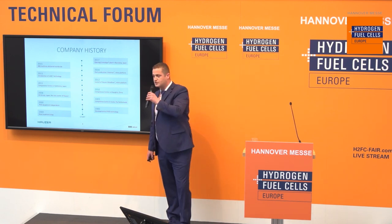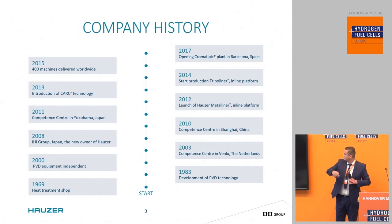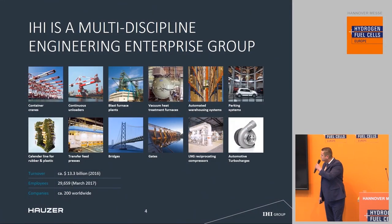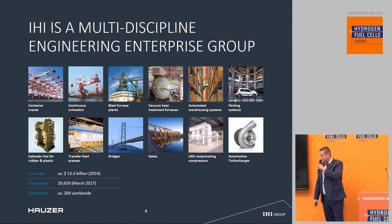In 2008, we were bought by IHI Group, which is a large multidisciplinary group from Japan, and as of 2009 we actively look into bipolar plate coating. IHI Group is active in a vast number of industries, known for their turbochargers. IHI Hauser falls within the thin film deposition group.